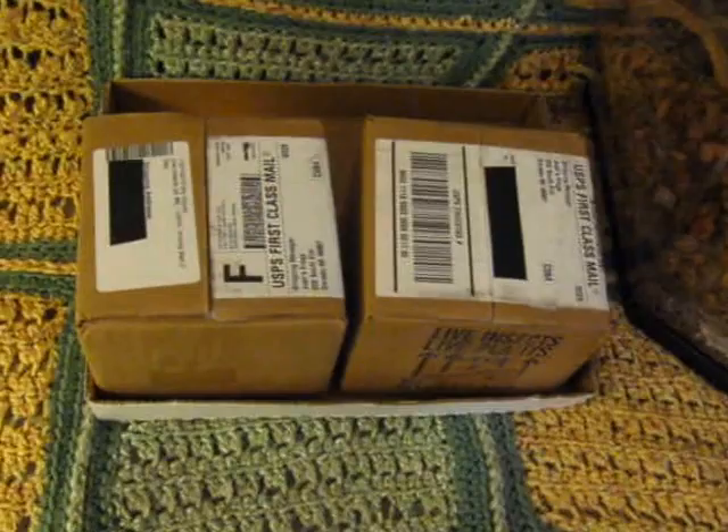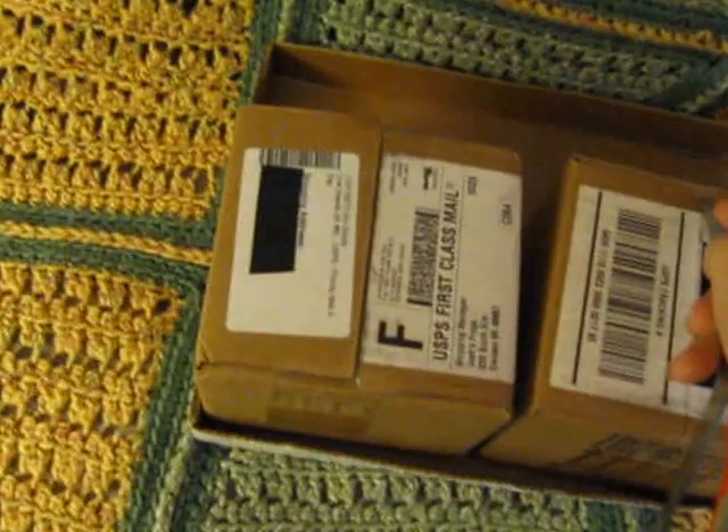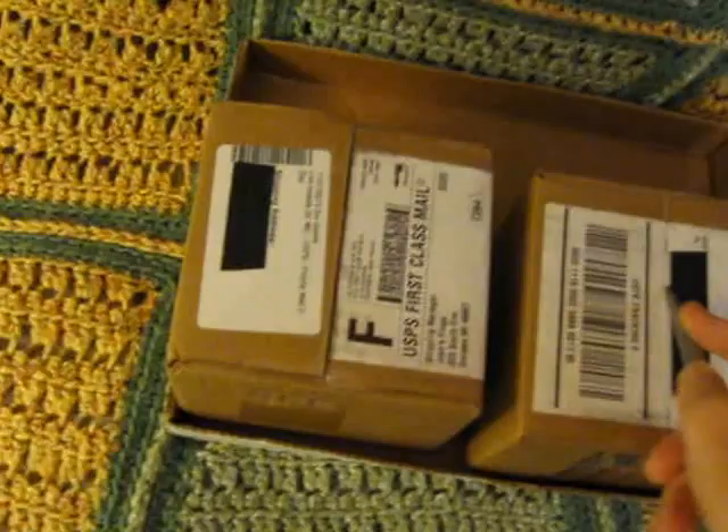I'm going to try to do this one-handed — apologies. I might have to put you guys down; I think I might. I'm assuming the one box is the mated pair I ordered. As for the other box? I don't know.